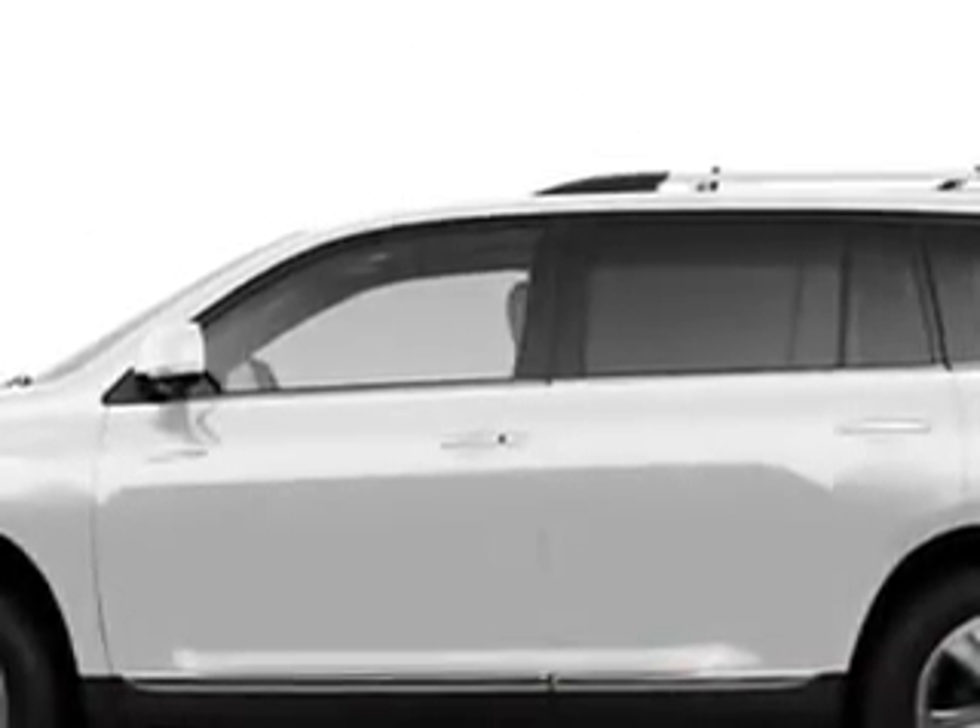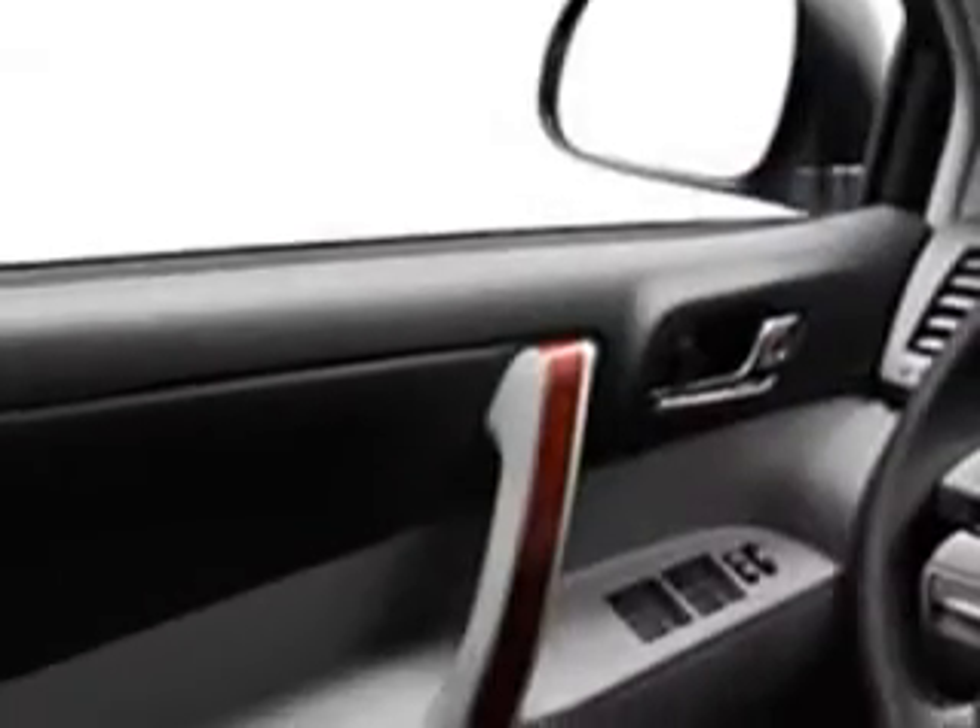Check out this Blizzard Pearl 2011 Toyota Highlander, equipped with a six-cylinder engine and an automatic transmission. Enjoy this family SUV with features like MP3 player, leather-trimmed upholstery, cruise, backup camera, satellite radio, auxiliary audio input, anti-theft devices, and much more.